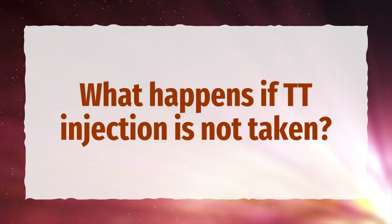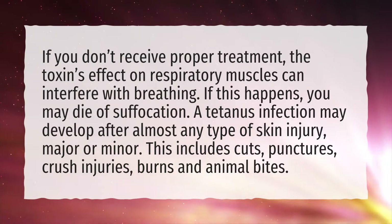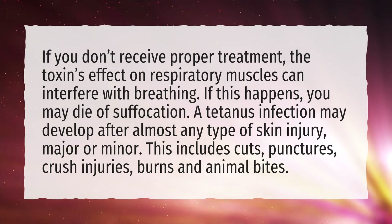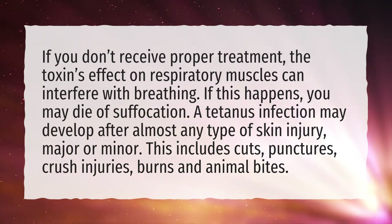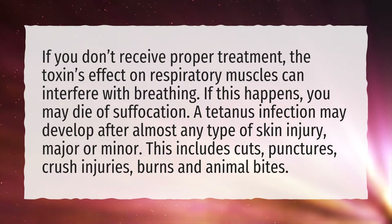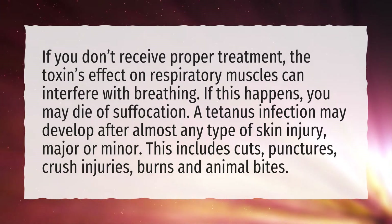What happens if TT injection is not taken? If you don't receive proper treatment, the toxins' effect on respiratory muscles can interfere with breathing. If this happens, you may die of suffocation. A tetanus infection may develop after almost any type of skin injury, major or minor. This includes cuts, punctures, crush injuries, burns, and animal bites.